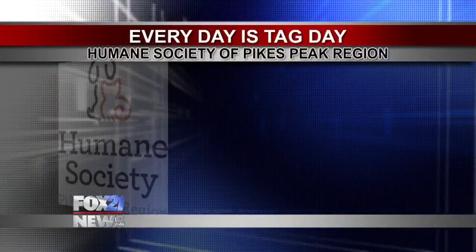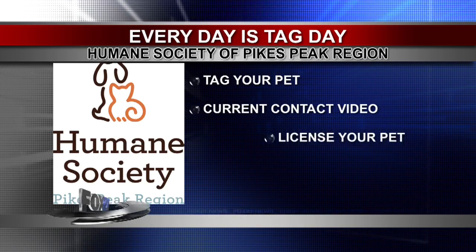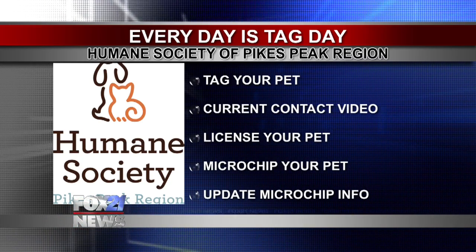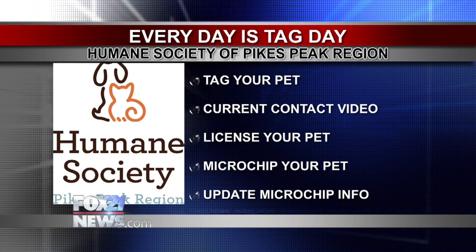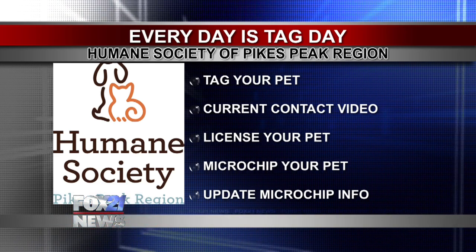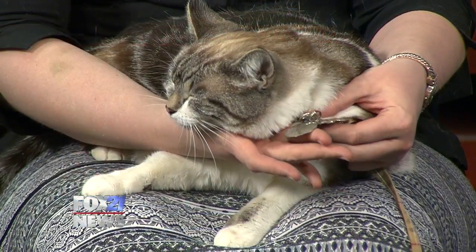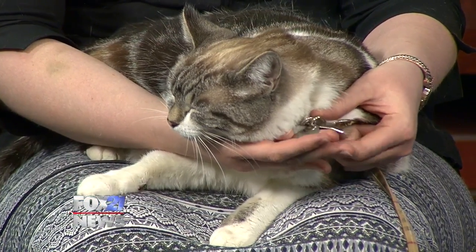Now you say there was no microchip — what could her former owners have done to make it easier to get her back? If Maggie's owners are watching, please come get Maggie; we would love to return her to you. So Maggie is decked out with quite a few tags here — this Saturday is Tag Day. We wanted to take this opportunity to remind people of all the good tags you can have on your animals. She's got her identification tag, which is the first line of defense: if your pet gets lost, anybody can see that and call that number to get them right back to you.